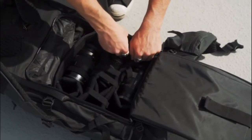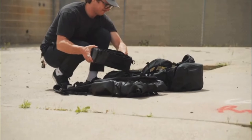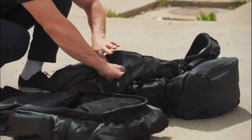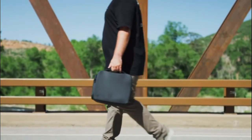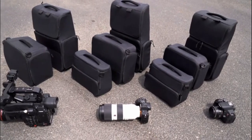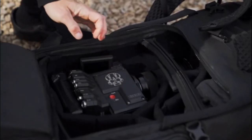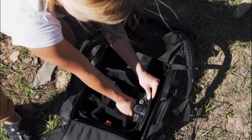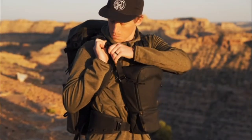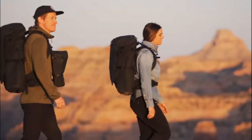For photographers and videographers, the Faraday integrates with our existing camera cube protection system and is completely customizable. These cubes can easily be transferred between our bags and also work perfectly as a standalone carry solution. Along with the existing camera cubes, we've also designed two new deep sizes that accommodate larger camera bodies and equipment, so whether you're carrying a mirrorless or cinema camera, we've got you covered.